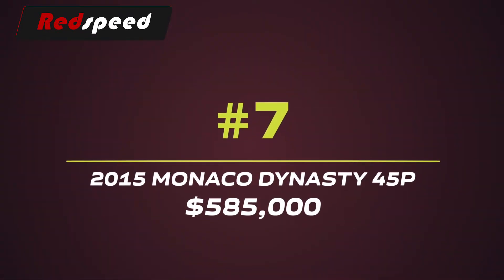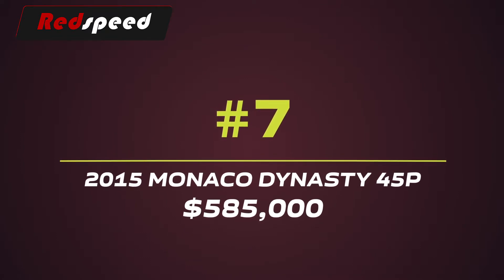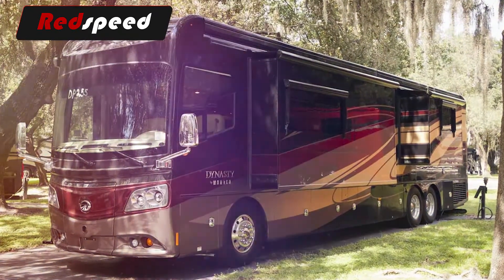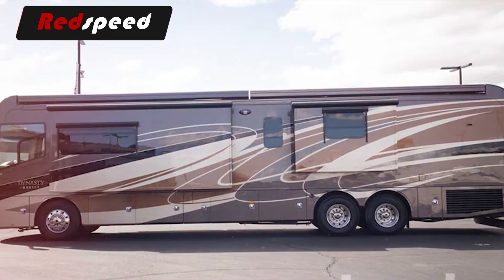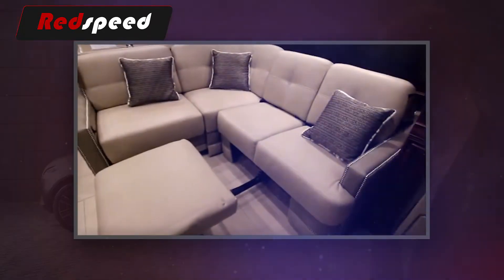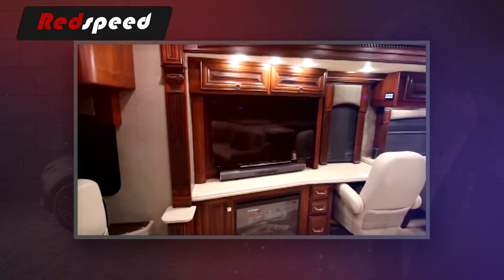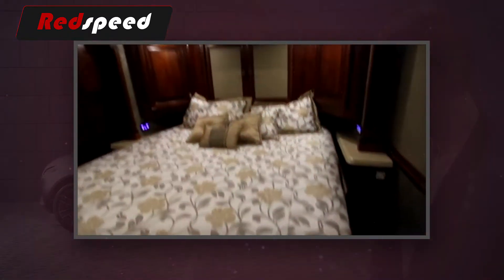#7: 2015 Monaco Dynasty 45P – $585,000. The Monaco is one of the leaders in luxury RVs, and the all-new 2015 Dynasty is their most ambitious creation yet. It is configured with an all-new Roadmaster chassis with a 600-horsepower Cummins engine, and its design drew on opinions from current Monaco owners so that the company would create a product inspired by their customers for their customers.